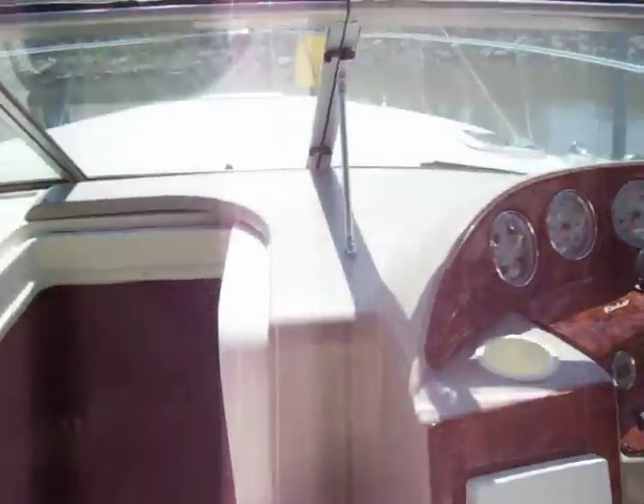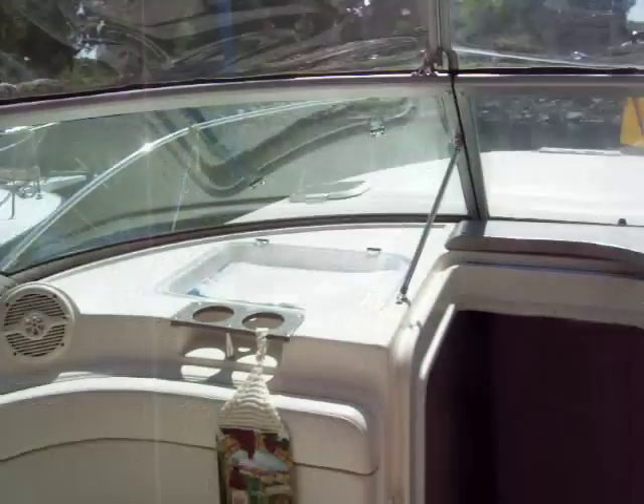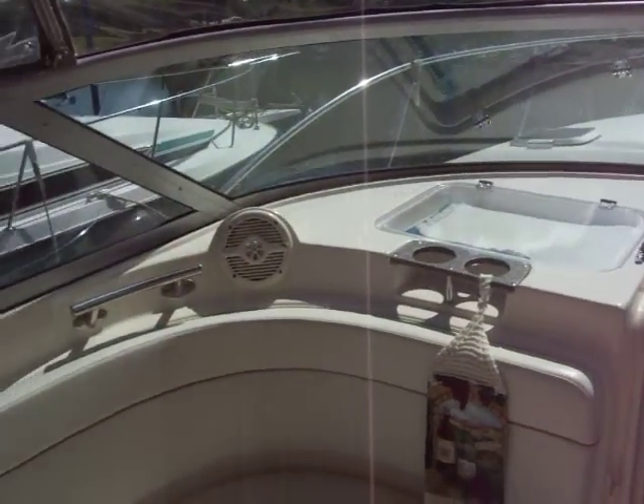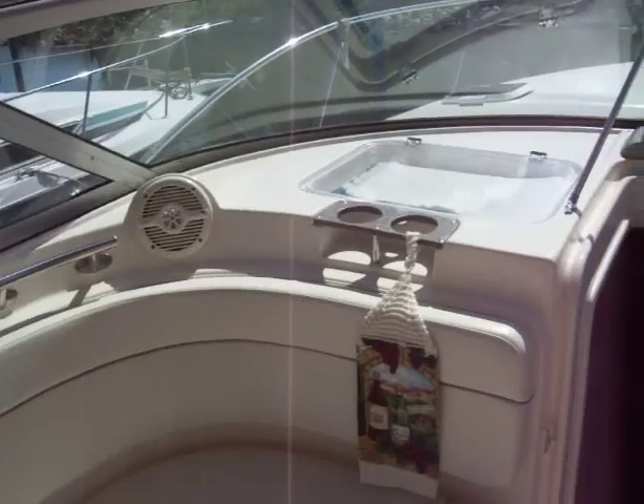To get to the front of the boat is easy through the walk-through windshield and the steps. You've got cup holders, stereo, grab handles, and a chart holder right behind your passengers.